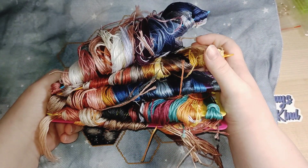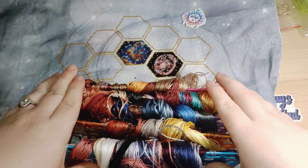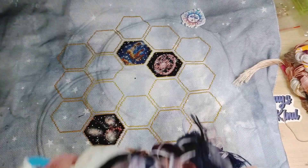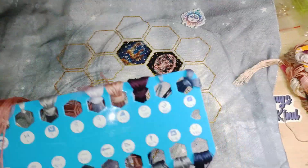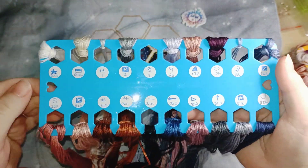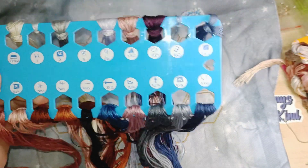Whatever thread I have left over from this I'll add to my stash of DMC threads. I've got these boards which I got off Amazon, and I just put the DMC number and the symbol on them. On this one I'm only missing number eight, and some I'm only missing one or two.